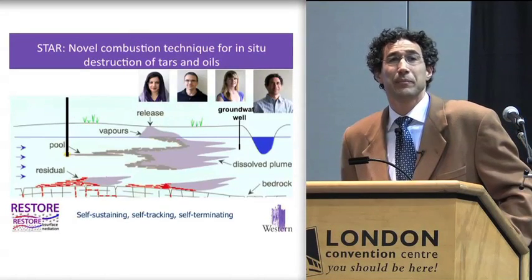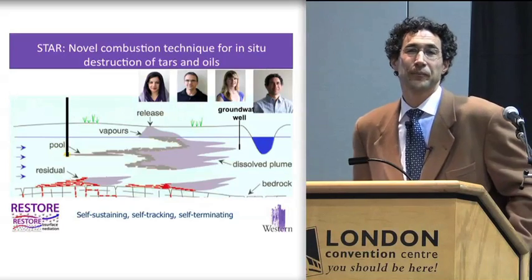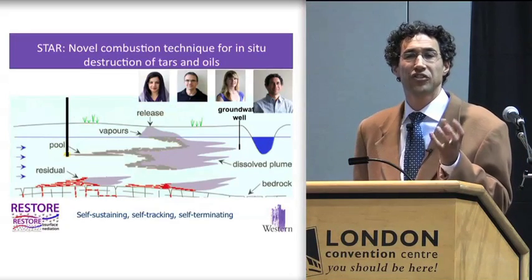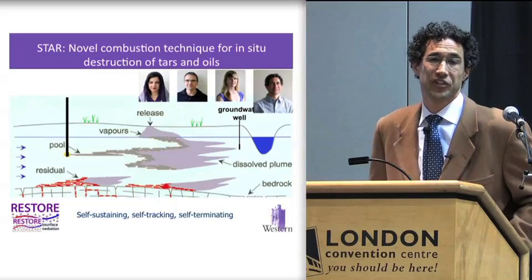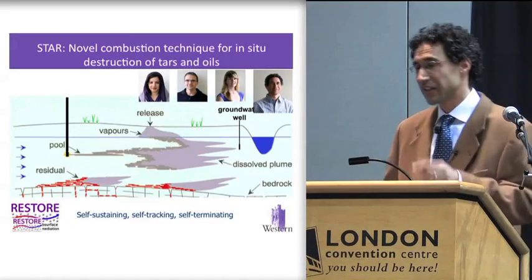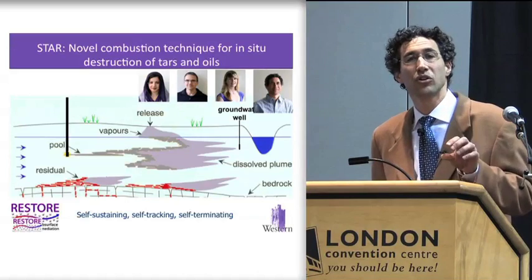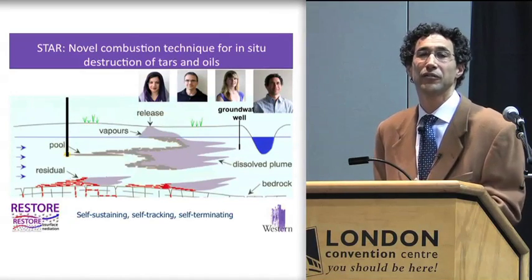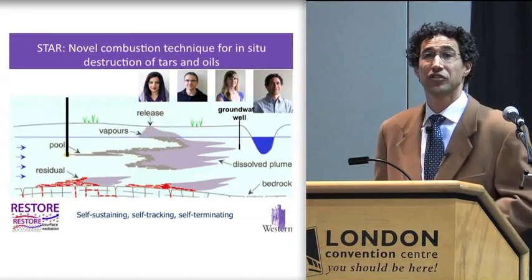One new technology that we've recently patented and are now moving from the lab into the field for several field trials in the US and in Canada is called STAR. STAR is a technique where we use a process of smoldering combustion — a very slow burning process; when you see charcoal briquettes very slowly smoldering away, that's the process of smoldering. We apply that to a select group of subsurface contaminants, hydrocarbons in particular from the oil patch, and also coal tars and creosotes. We locate where the contaminants are in the subsurface and start a very local, very small smoldering reaction, and once that reaction starts, it can sustain itself — that's why it's called self-sustaining. We don't actually have to add any more energy; it'll sustain itself and travel through the pathway of contamination, destroying the contamination as it goes.